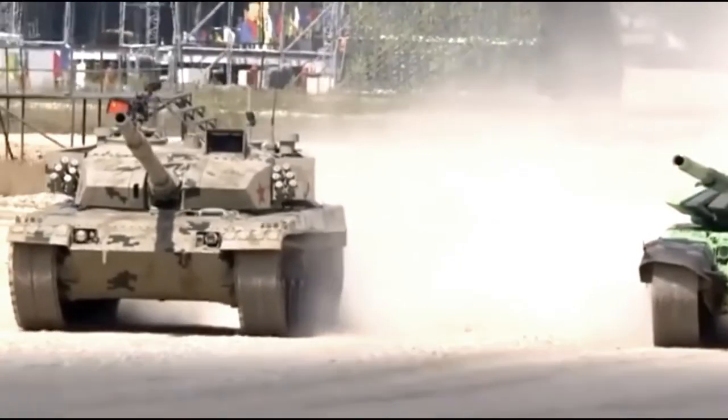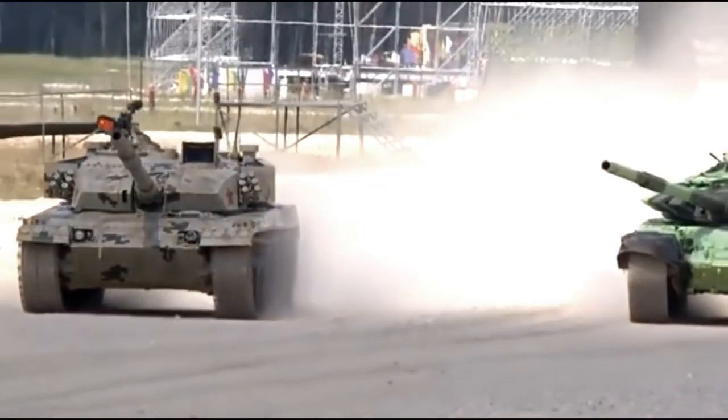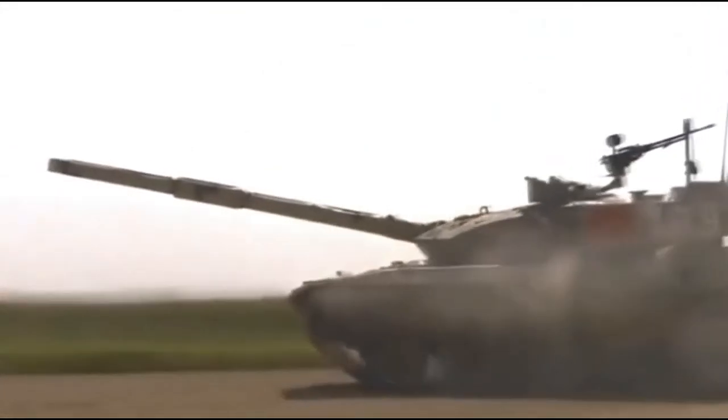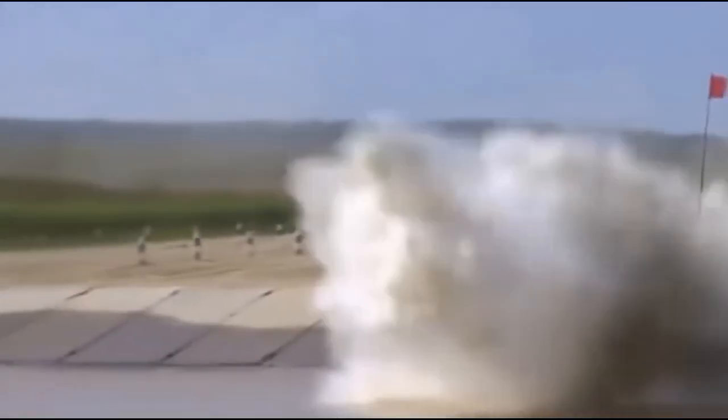The Swedish Army received its first four pre-serial production FH-77BW L-52 Archer systems on 23 September 2013.